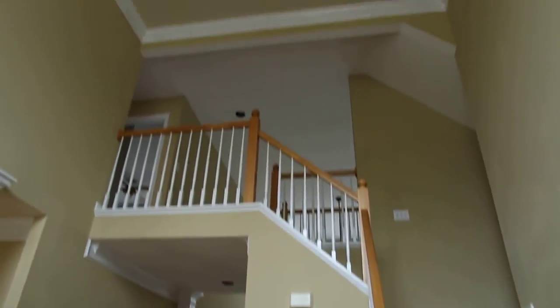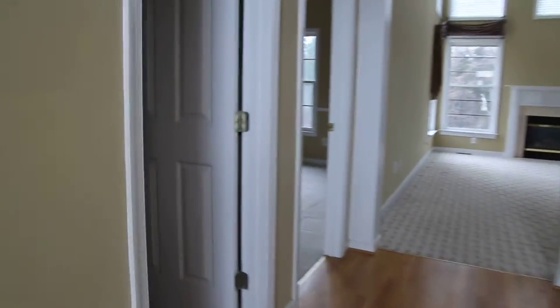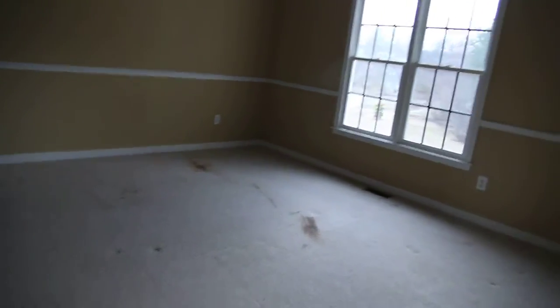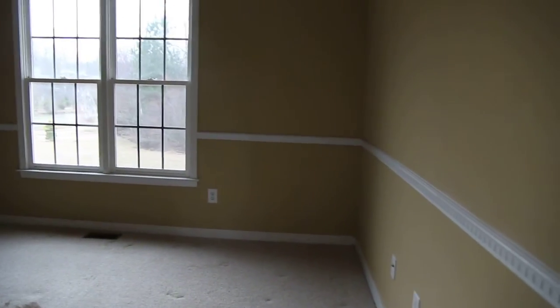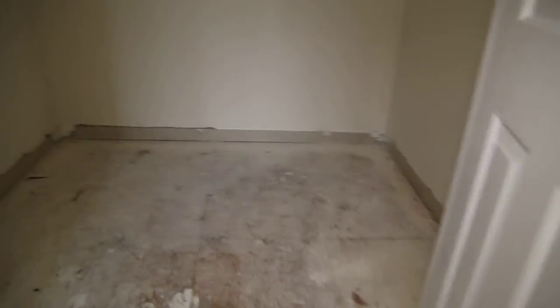Here to the right we have a formal dining room with beautiful wood floors and chair rail. We've got a two-story foyer as you can see. To the left here we have our formal living room. Going straight back on this side, here to the left we have a powder room. And this room here can either be a first floor bedroom or a nice large office. The carpet does need to be replaced here in this room.